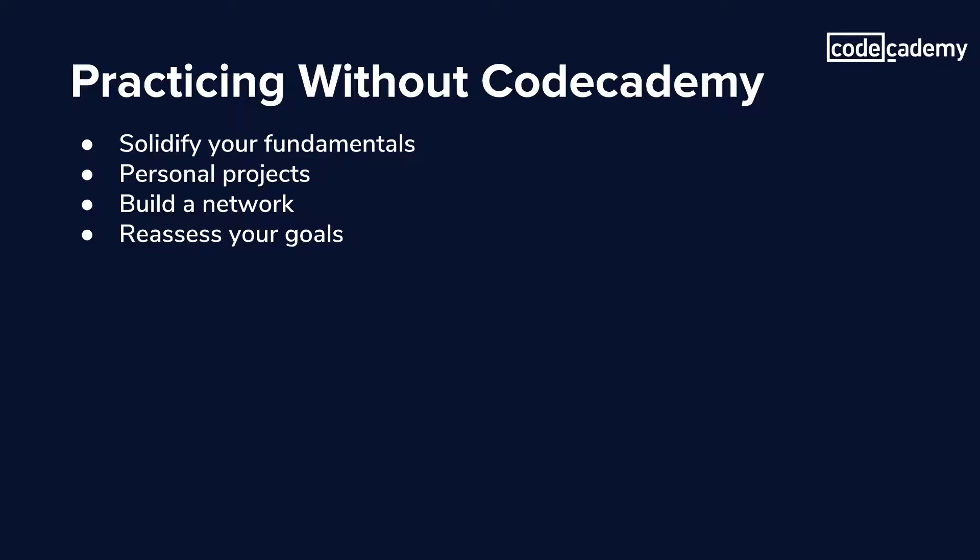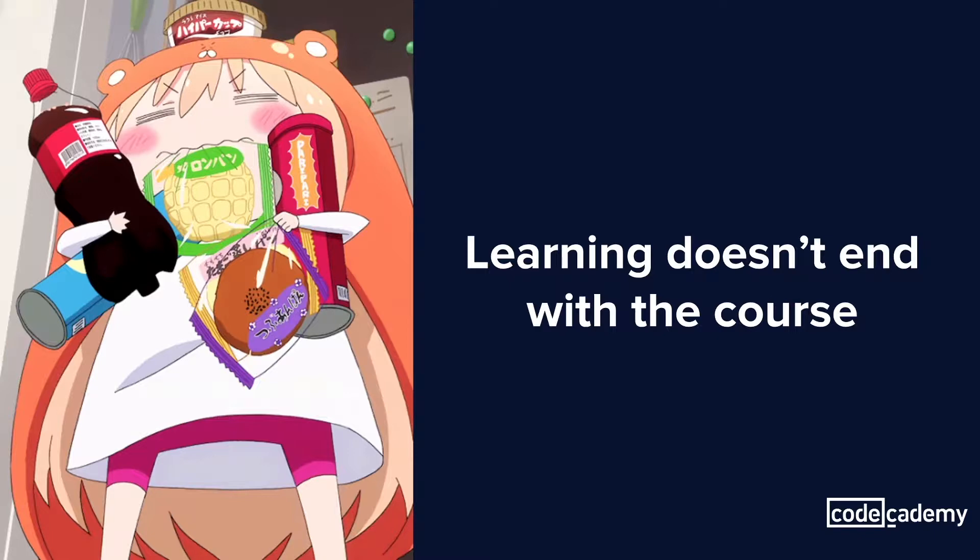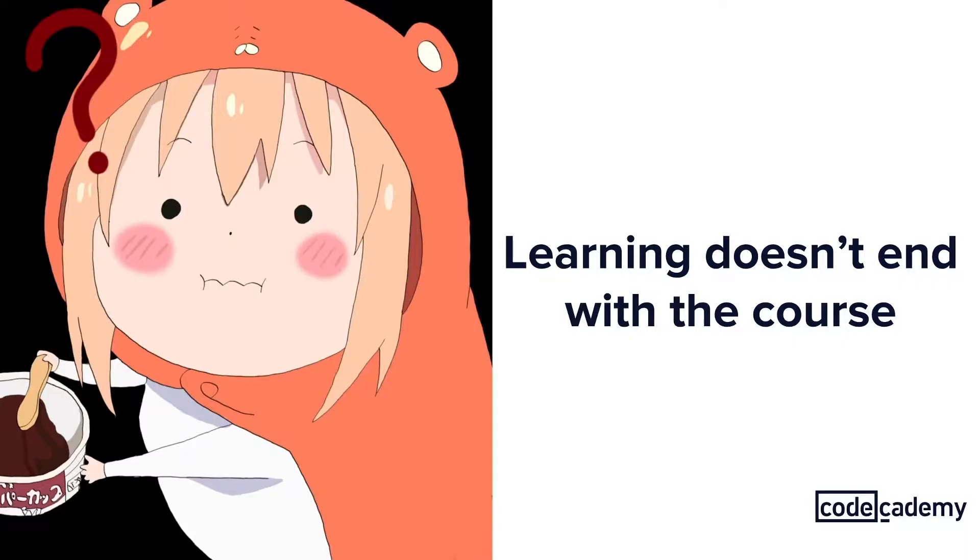As we go along, I'll also include links in the video and the description below on all the resources that I'm mentioning. When you finish a Codecademy course, you may feel like you have this arsenal of knowledge ready to go at any given moment, and that's great. But Codecademy is a great starting point for learning different programming languages and introducing concepts — there's only so much you can cover in a course. A good chunk of mastering a language is learning through experience.